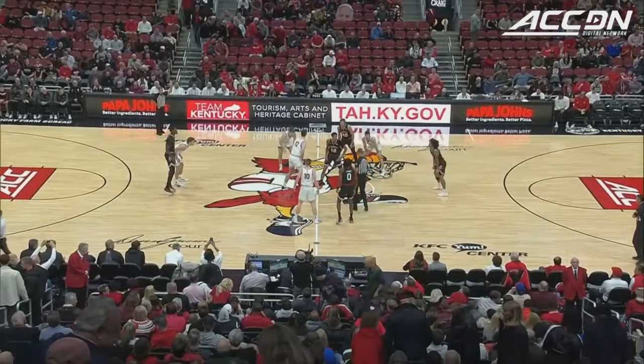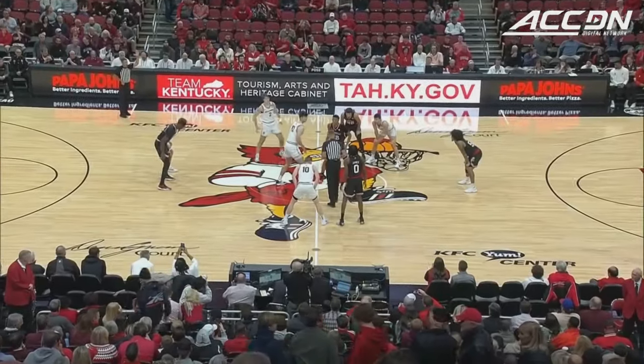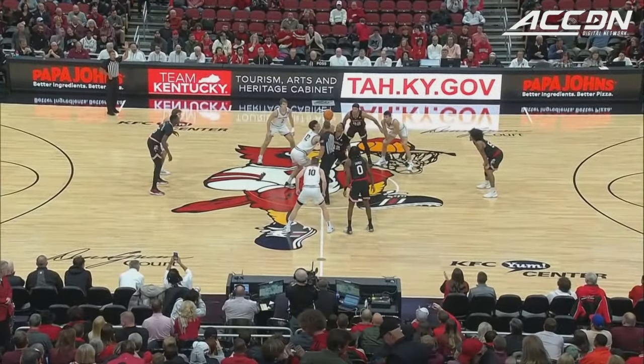Red jacket for UofL and a CG honoring Clinton Glasscock, a classmate at St. X who died earlier this year — a Bellarmine booster.